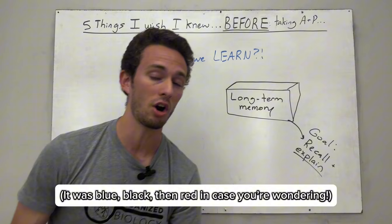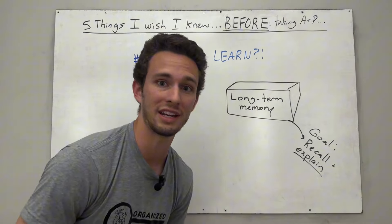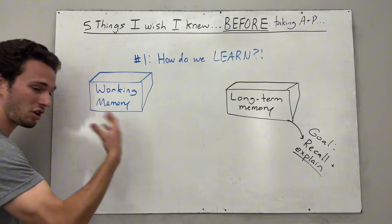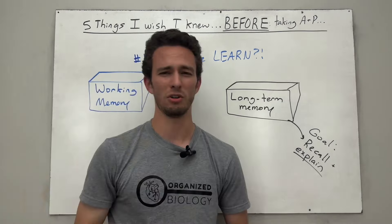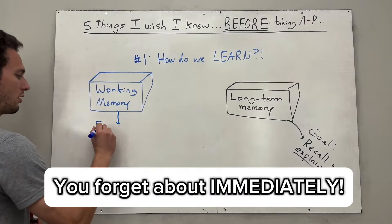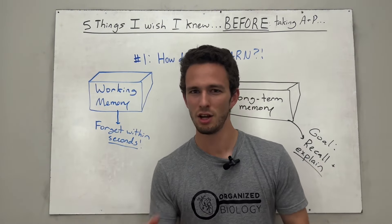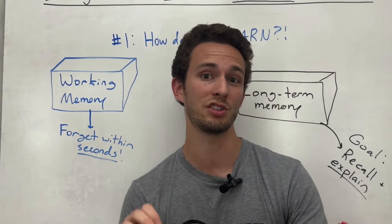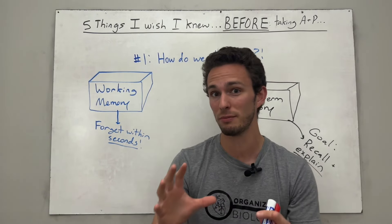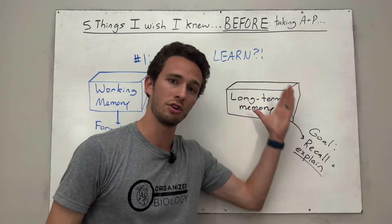In reality, most of the information coming into our brains at any moment is part of what's called our working memory — otherwise known as our sensory memory. This is the memory that hardly lasts a second. So most of the things you see, hear, and smell on a moment-by-moment basis, you forget about immediately. That's actually important because your brain filters out non-important information. But you're about to go into a class where you deem this information important — you're going into the healthcare field. So you need to get the information the instructor is presenting from your working memory all the way over to your long-term memory.